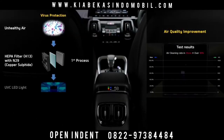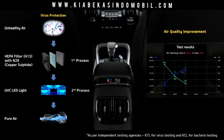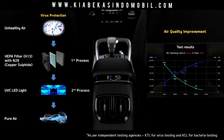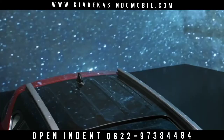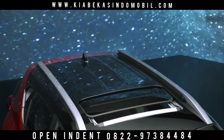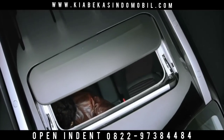The Smart Pure air purifier with virus protection keeps the cabin air clean and fresh. Its N29 filter and UVC light kill more than 99% of viruses and bacteria in the air passing through the air purifier. The added fragrance is a bonus that improves the ambiance further. The electric sunroof adds a dash of razzmatazz along with airiness.